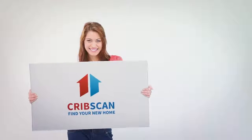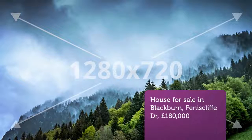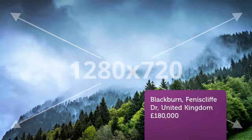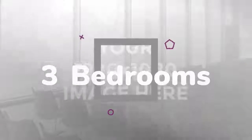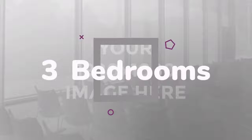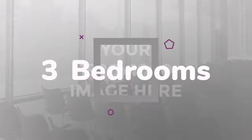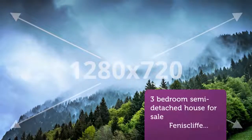Three-bedroom semi-detached house for sale. Fenice Cliff Drive, Blackburn, BB2. This superior semi-detached property with a huge rear garden that just keeps going and going must be viewed immediately. Deceiving from the front, as there is a large double-story extension to the rear of the property providing a very large third bedroom and a large modern kitchen.